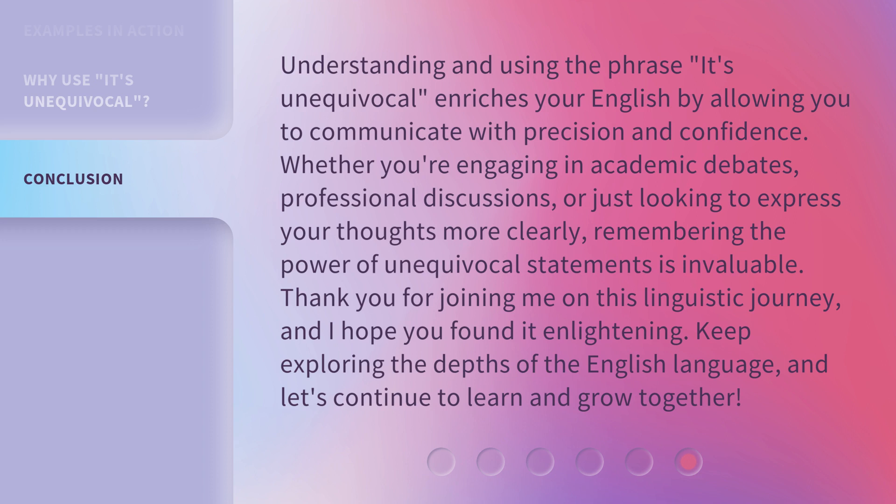Thank you for joining me on this linguistic journey, and I hope you found it enlightening. Keep exploring the depths of the English language, and let's continue to learn and grow together.